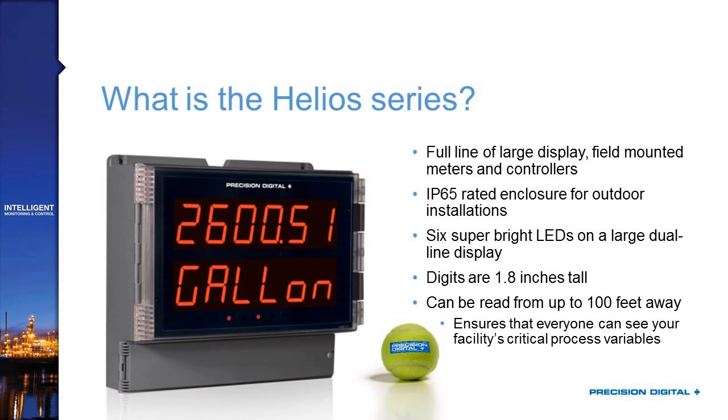It's a large display product. You can see here we've got it next to a tennis ball as a size comparison, and the digits are huge compared to what you're going to find on a standard panel meter. It's a field-mounted meter, which means it comes in an enclosure that's completely surrounded — you don't mount this into a panel or put it inside an electronic housing.